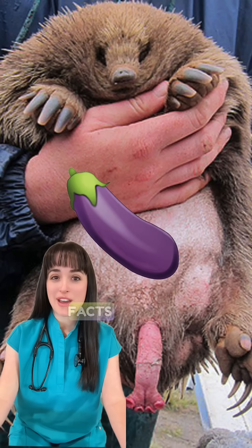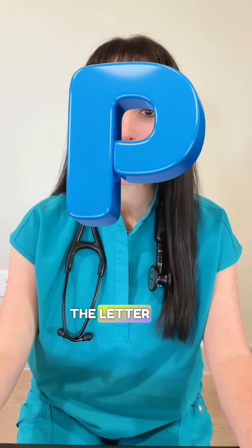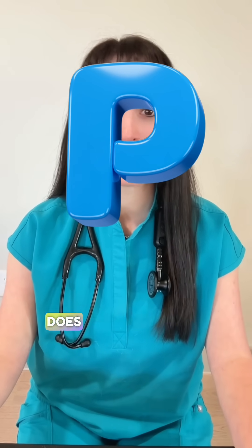Here are five weird animal pee facts that you probably didn't need to know. For this video, I'll be using the letter P to distinguish the male genitalia so this video does not get flagged.